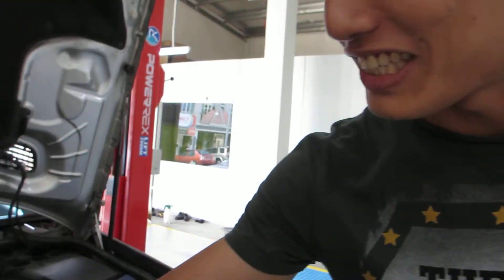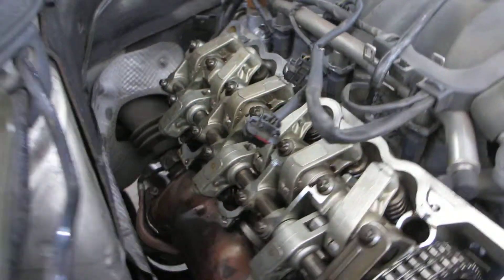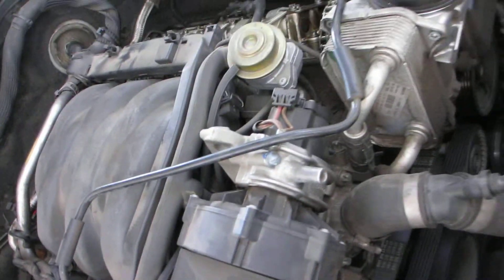And what are the effects? As you can see, the engine is very clean from the inside. Don't even have to overhaul, it's already very clean. Better fuel efficiency. The engine feels much lighter at high speed.